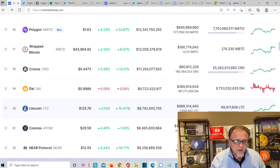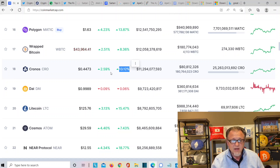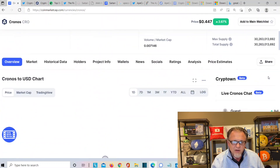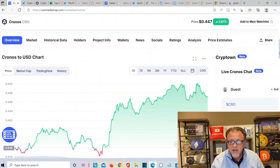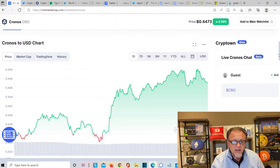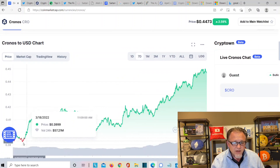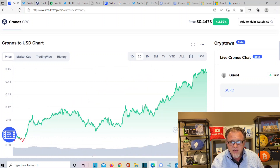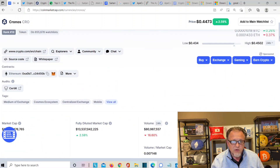Over here at CoinMarketCap, CRO — Cronus — is at number 15. It's up 13% in the last seven days, which is fantastic. It's up almost 3% today, sitting at $0.44 — up about 2.6% in the last 24 hours and about 12% in the last seven days. Seven days ago it was all the way down at $0.38, and now it's at $0.44 — about a 12% increase, which is fantastic with CRO.